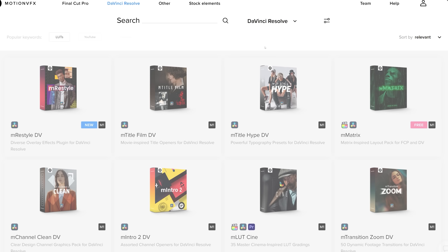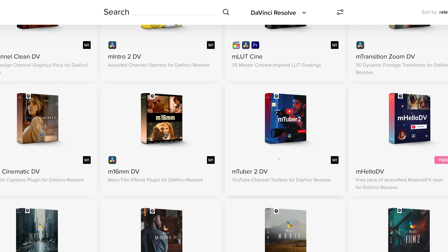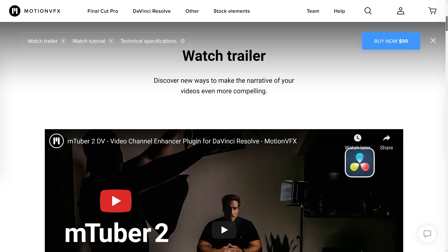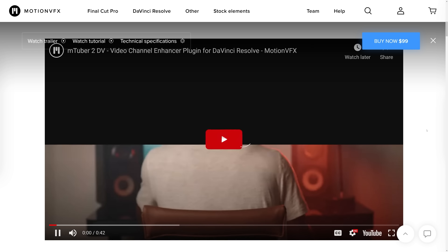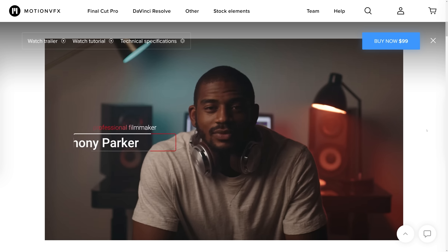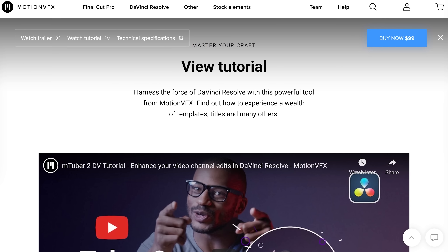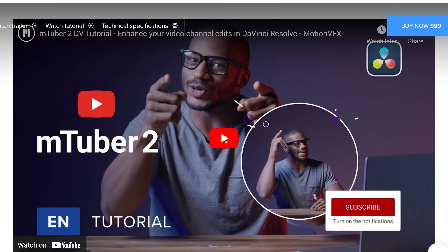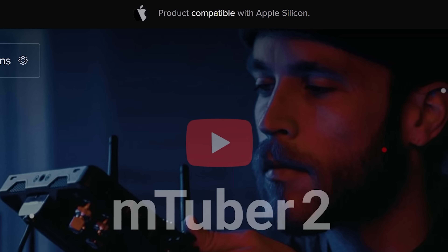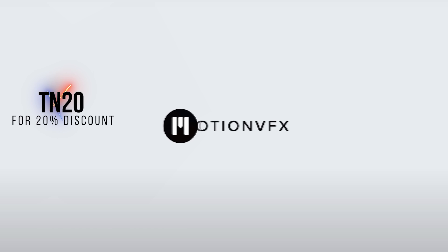Motion VFX has an impressive portfolio of plugins for Final Cut Pro and DaVinci Resolve that will elevate your video editing process. One favorite is mTuber 2 — every YouTuber's must-have to speed up the workflow. You can create intros, call-to-action buttons, highlight information, and do that within minutes. It also works on Apple M1 Silicon. Use code TN20 to get 20% off — check it out in the video description below.